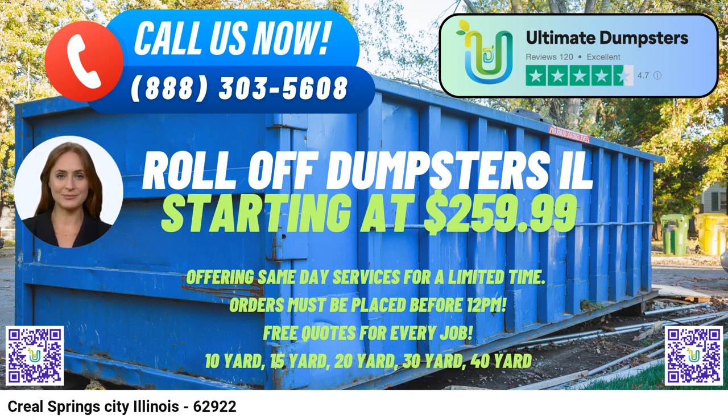The 30-yard dumpster, with dimensions around 22 feet long, 8 feet wide, and 6 feet high, can handle more significant tasks like commercial cleanouts, office renovations, or larger construction projects. The 40-yard dumpster is the largest option, with dimensions about 22 feet long, 8 feet wide, and 8 feet high, and is perfect for substantial projects like major demolitions, large-scale construction, or comprehensive commercial cleanouts.